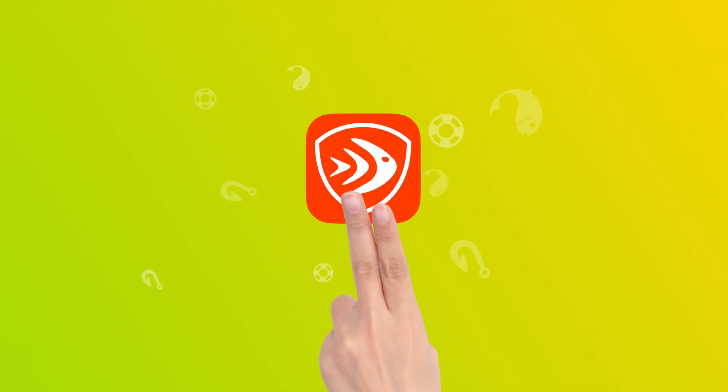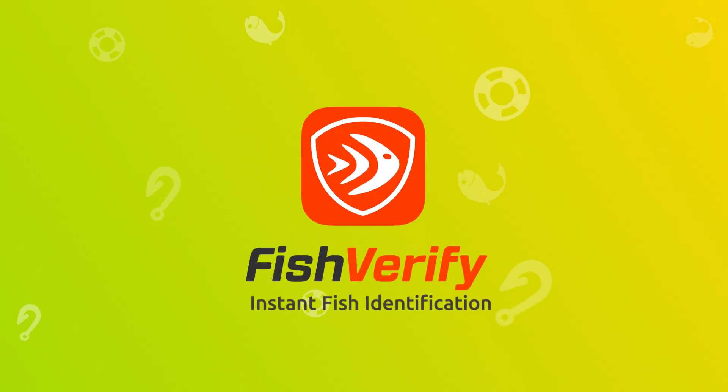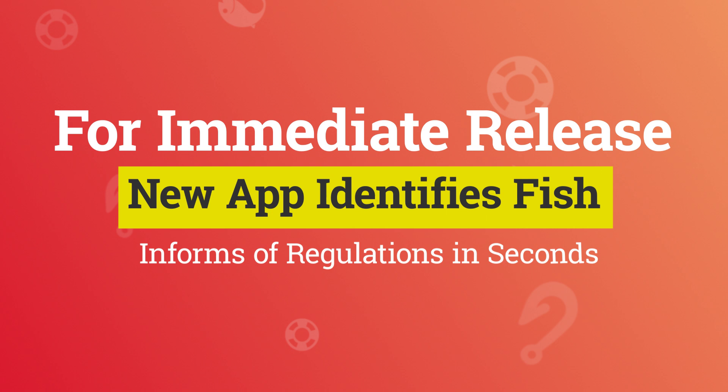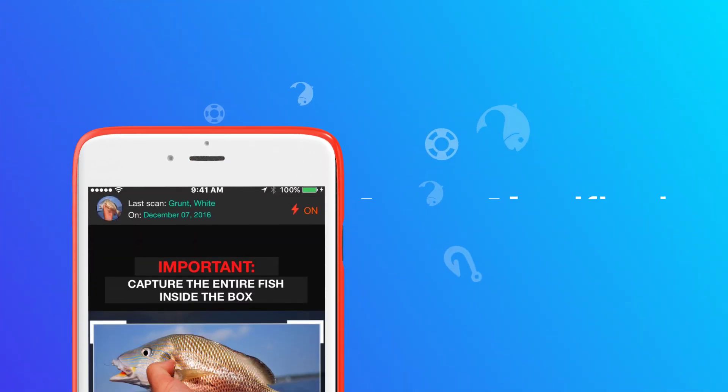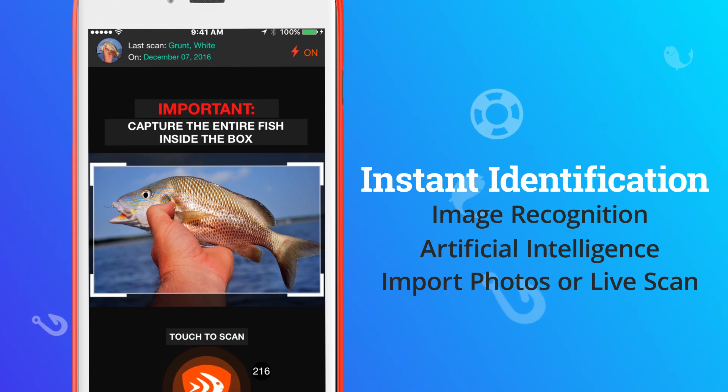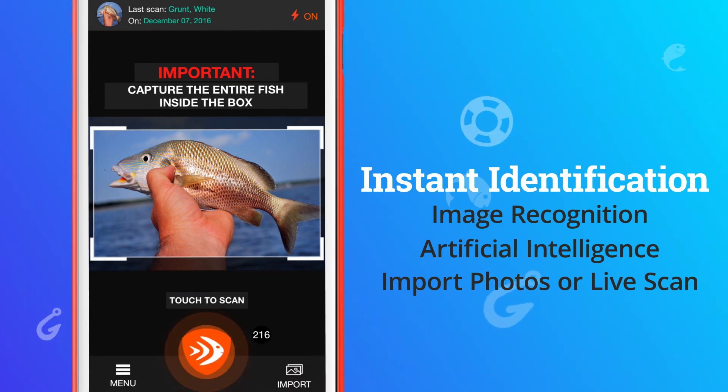Fish Verify is the first mobile phone app that can identify fish species in seconds. Simply open the app and with the click of a camera, Fish Verify will identify your catch for you and tell you specific details regarding the fish.